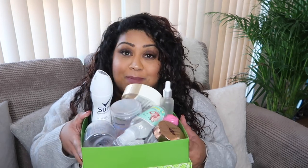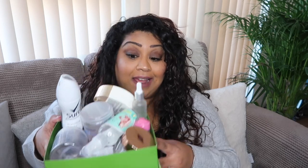Hi everyone, welcome back to my channel. Today I thought I'd bring you another empties video because my box is filling up again as per usual. So I'm going to start off like I always do and just pick stuff out of the box at random.